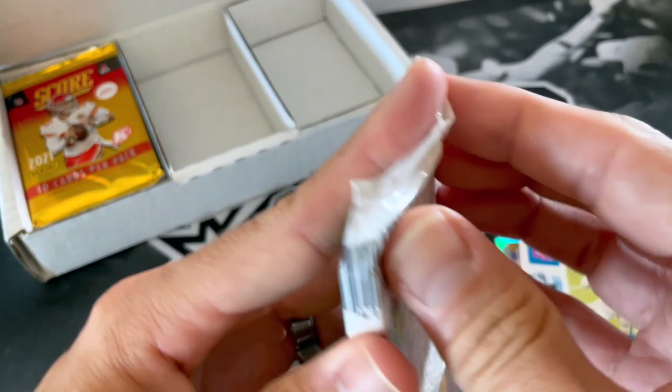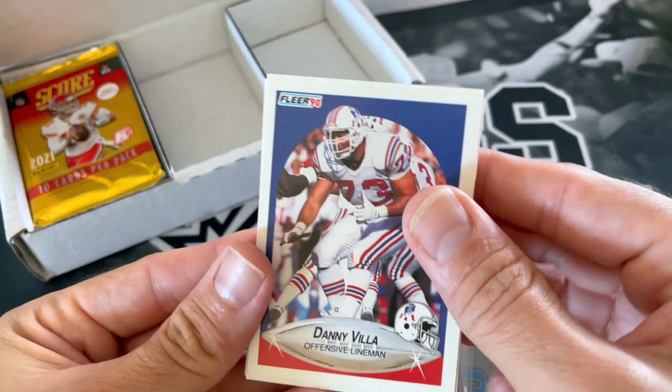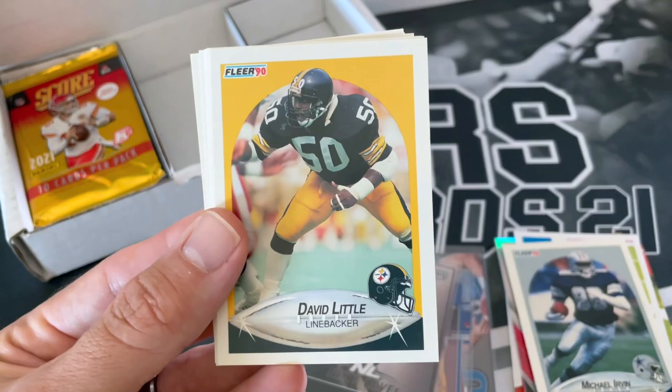So we got Premier Edition 1990 Fleer. The pack doesn't want to seem to open right. Got Danny Avila, Richard Johnson, Michael Lerner for the PC there, Ed West, checklist, Andre Bruce, Rich Gannon.